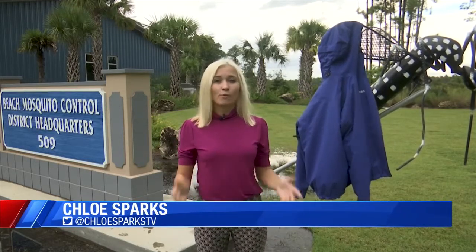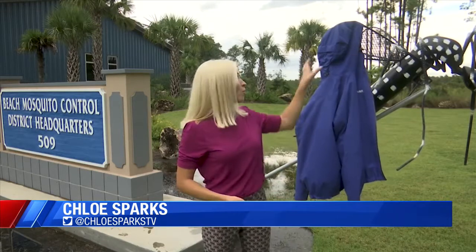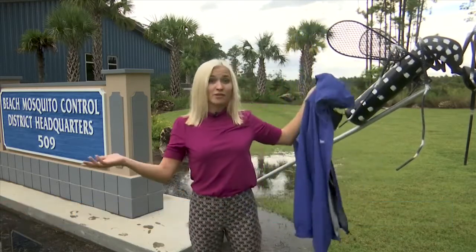A couple of ways you can do that is by wearing insect repellent or wearing long sleeves, and you can even throw on some long pants. If you can't do that, we recommend that you use a DEET product.